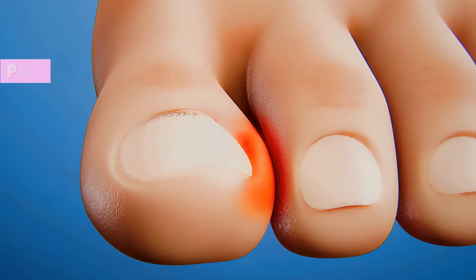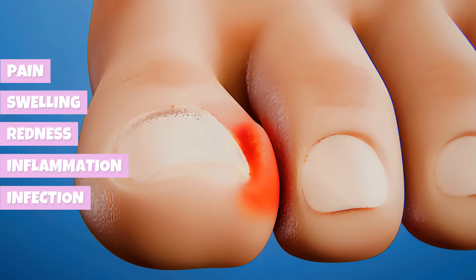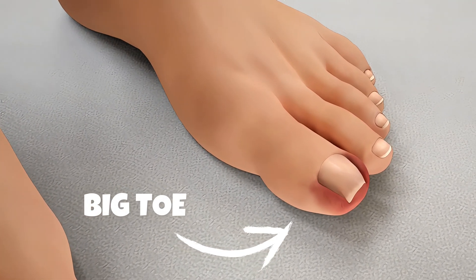Usually it causes pain, swelling, redness, inflammation, and sometimes an infection. It mostly affects the big toe, but can occur in any other toes.